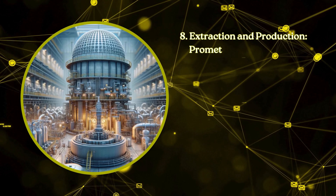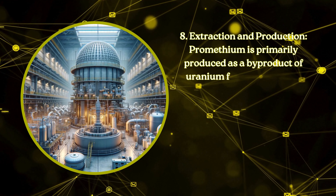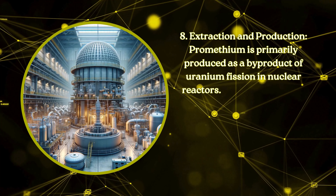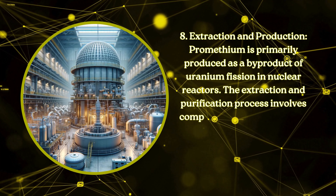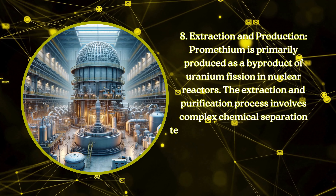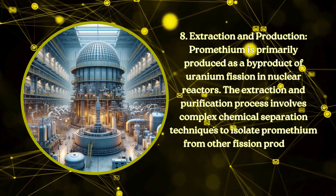Extraction and production. Promethium is primarily produced as a byproduct of uranium fission in nuclear reactors. The extraction and purification process involves complex chemical separation techniques to isolate promethium from other fission products.